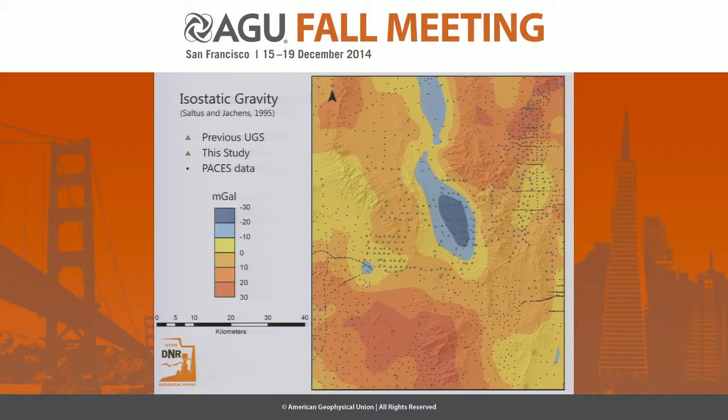If you look at where the isostatic zero line is, you've got a signal of 20 to 30 milligals into that basin, which is pretty significant.